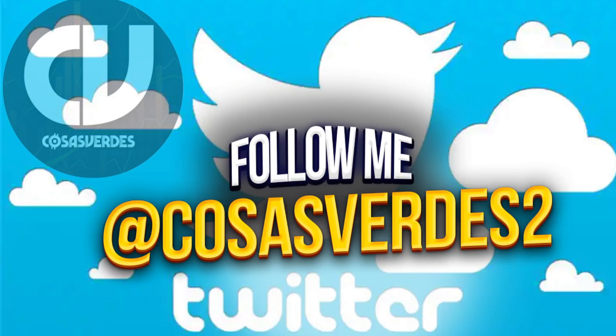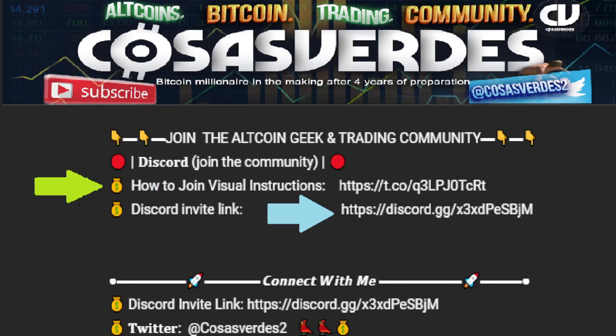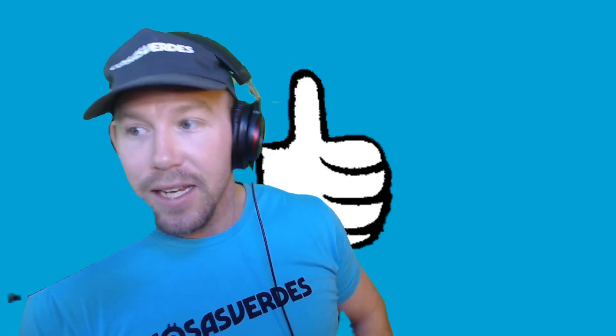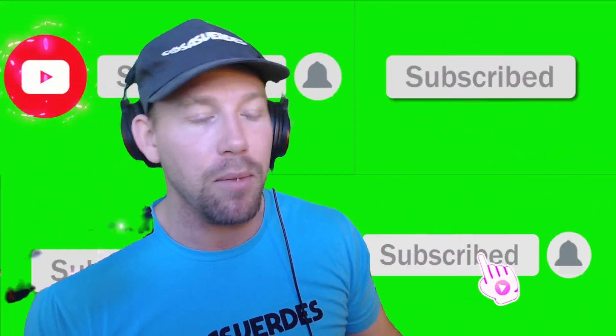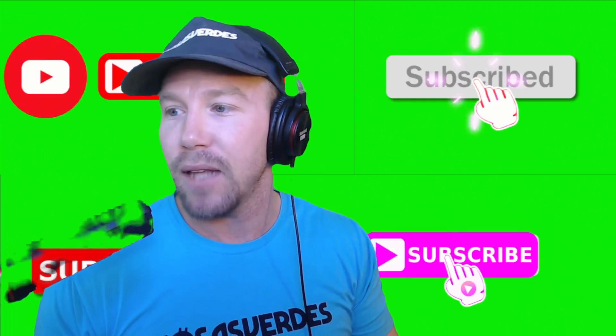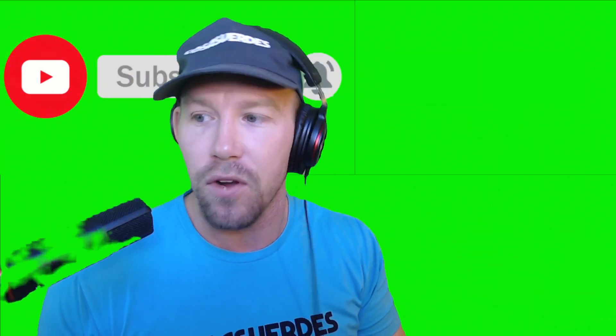Make sure you follow me on Twitter — Colossus Verdez with the number 2 afterward — for frequent Bitcoin and cryptocurrency price analysis updates. If you want to turn on your microphone and camera and ask me questions directly and live, I have links to the Discord community in the description. If joining a community isn't your thing but you want exclusive content beyond what's offered on YouTube for free, hit the join button below this video. Also hit the like button, leave a random comment down below, and if you're new, hit subscribe and select all alerts since this is time-sensitive info.